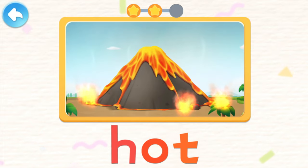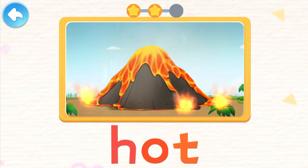The magma spewing from the volcano is hot and steaming. It can even ignite flames.